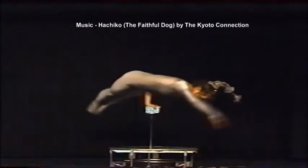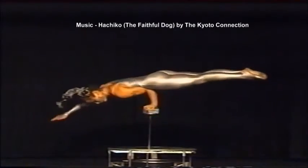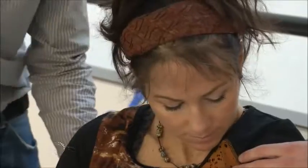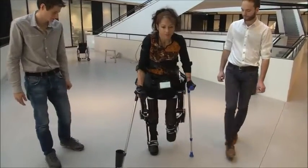Ten years ago, Silke Pan was a circus acrobat at the top of her profession, but a trapeze fall left her a paraplegic. Now she's walking again, thanks to this prototype exoskeleton known as TWICE.